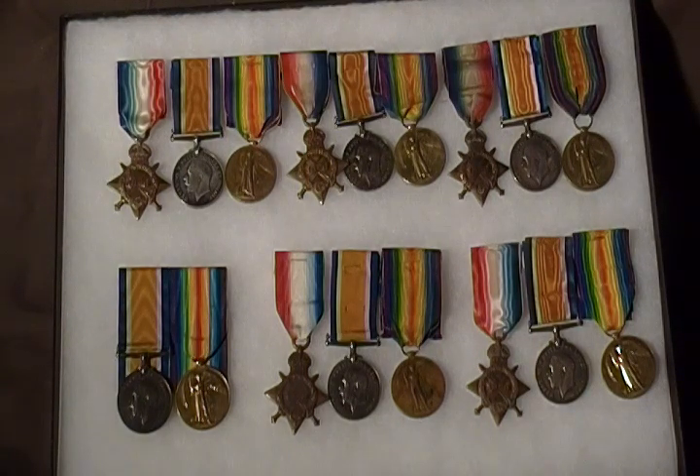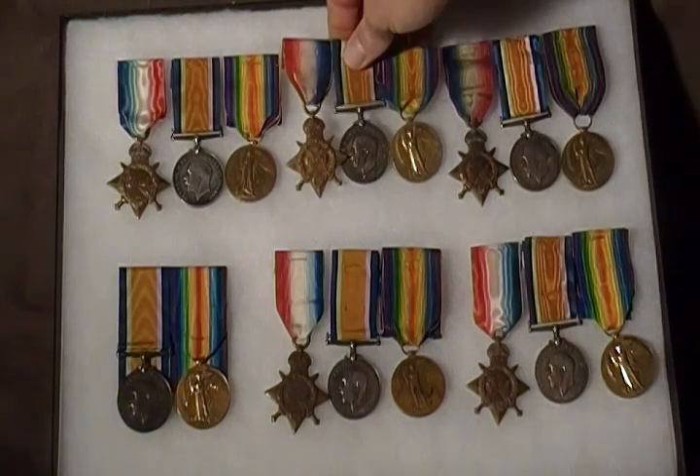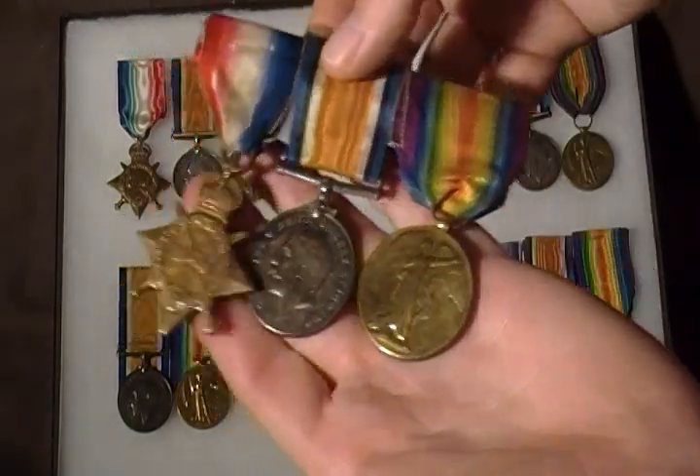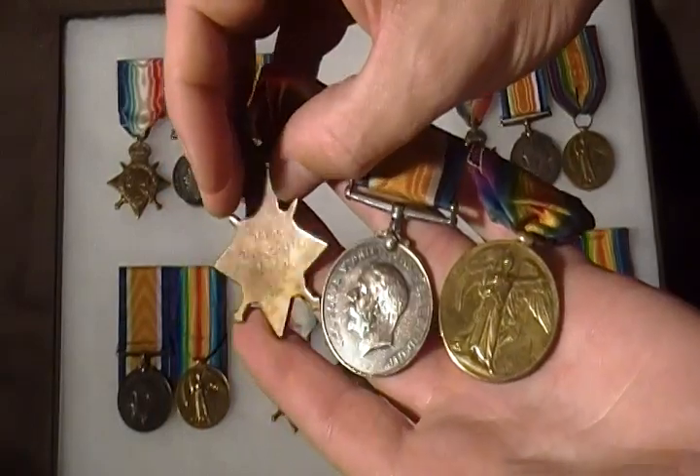These medals were issued to six individual soldiers, and they are all named. If I pick any particular trio of medals, you can see these medals are all named on the back. The stars are named on the back as well.